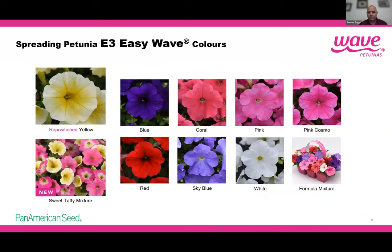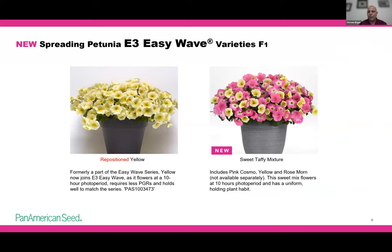In the E3 Easy Wave this year, we repositioned Easy Wave Yellow into E3 Easy Wave because it has the day length requirement and habit that really matches the E3 series — it was essentially our first E3 Easy Wave before we had the series. With that repositioning, we added a Sweet Taffy mix, which is great for Easter, Mother's Day, or a spring mix. It contains E3 Easy Wave Yellow, Pink Cosmo E3, and Rosemorn E3. That Rosemorn is a future standalone introduction, so the only place you'll see it for 2024 is in this Sweet Taffy mix.